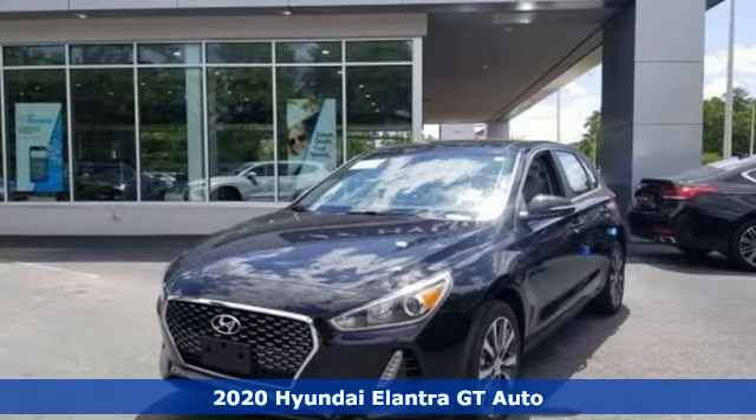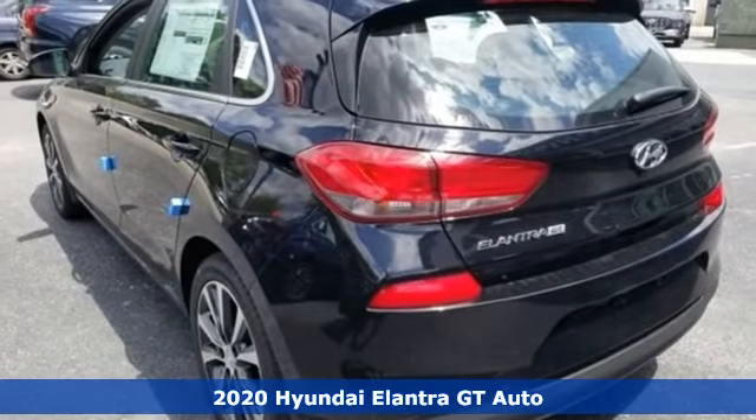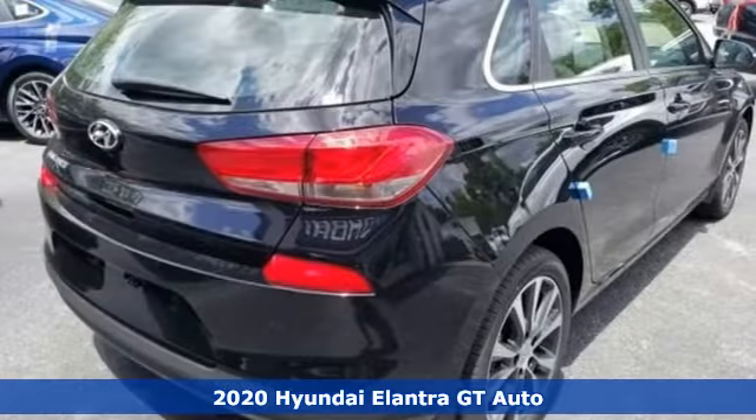It's a new 2020 Hyundai Elantra GT. With a bold look that asserts an aggressive personality, there's nothing subtle about it.